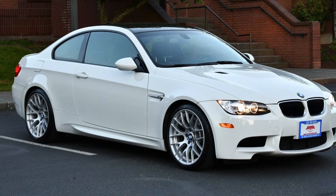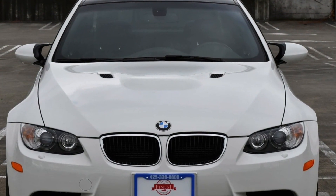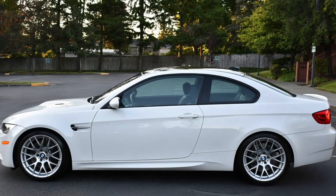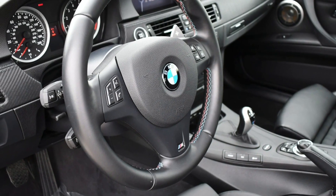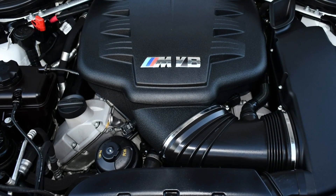Another car I want to talk about is this 14,000-mile 2013 competition package E92 M3 — E92 being the two-door, E90 the four-door. This is a really good example and one of those rare-ish cars that could increase in value over time. You're seeing E46 M3s increase in value right now, and I believe the E9X generation will increase over the next five to ten years as well. It's at $28,500 with six days left — I could see this going for $35,000 to $40,000, possibly north of $40,000 with the right buyer.